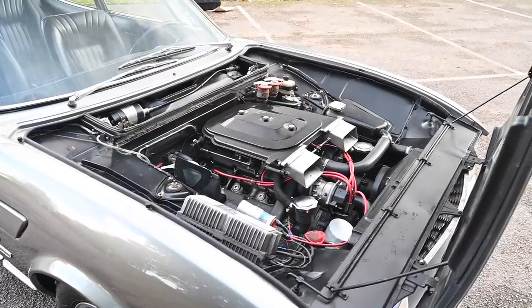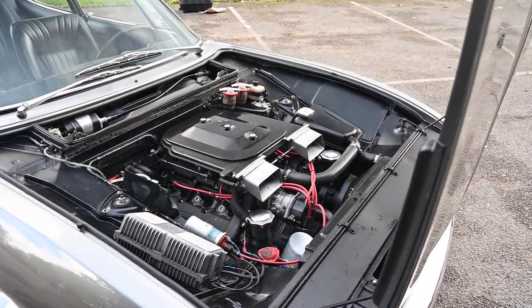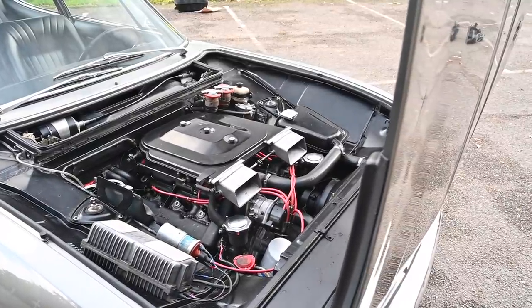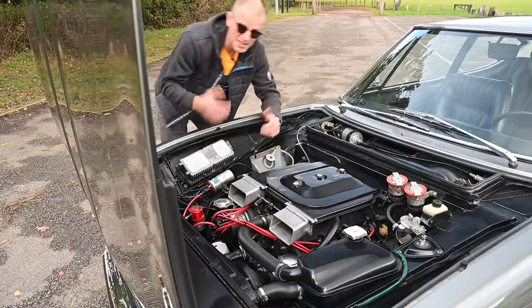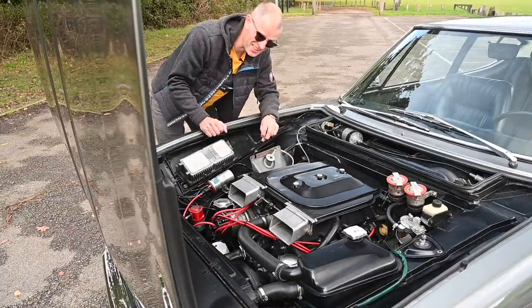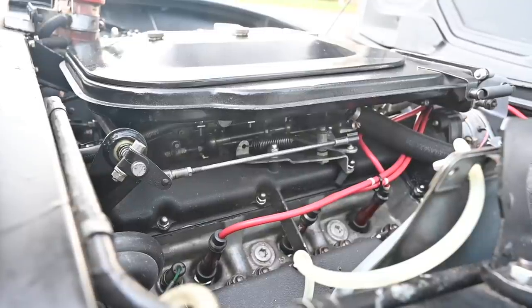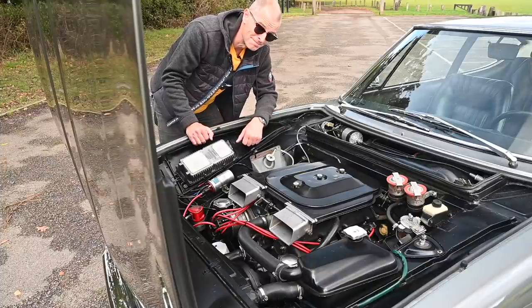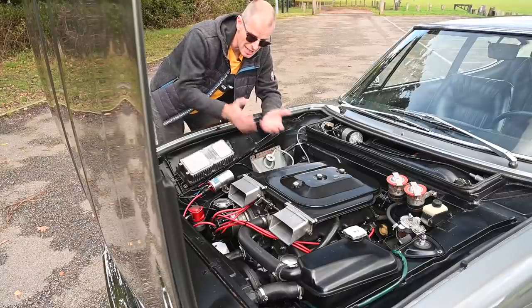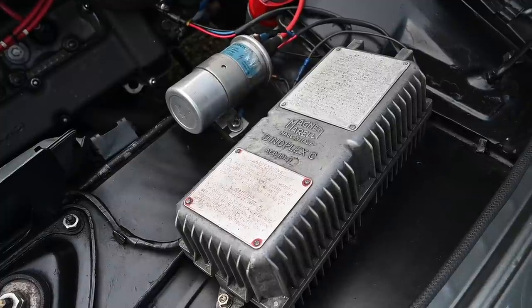The engine is a bit of a masterpiece: an all-alloy block with cast-iron liners, quad-cam — double overhead cam on each bank of cylinders — alloy heads with cast-iron valve seats, and hemispherical combustion chambers, so basically it's a hemi engine if you're American. Sitting on top of the 1987cc block are triple Weber 40s. The whole thing puts out about 158 horsepower, although Ferrari were labelling theirs as 180, apparently due to a misunderstanding over SAE versus DIN figures. When they went to the Mark II facelift in 1969 it became a 2.4-litre engine and also became the first production car to get electronic ignition.